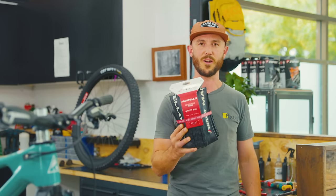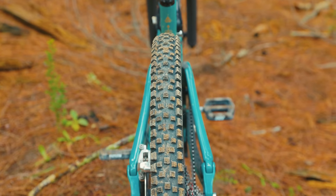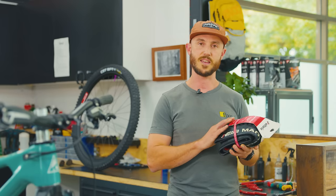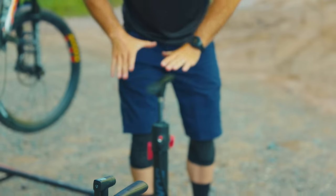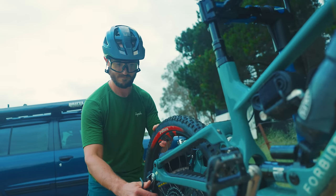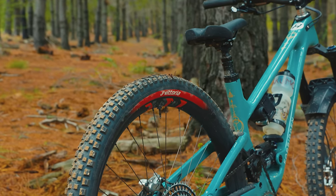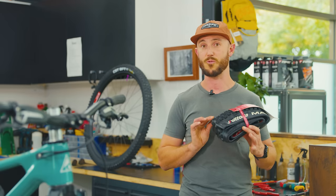We've got the Vittoria Martello, running at 29 by 2.4. We've run this on the front and the rear, and as you can see it has quite a moto tread profile — a little bit rounder and a little bit faster rolling than some other tires reviewed. At 1,296 grams it's a bit chunky. When I first took the Martello out of its packaging, I was alarmed at how supple the casing was — it felt very floppy and soft. I was unsure how the sidewalls would stand up to the rocky trails around Stromlo and Canberra. I've been pleasantly surprised; they have a fantastic trail feel, are incredibly supple on the trail, and we've had minimal bottoming out and rim dings.